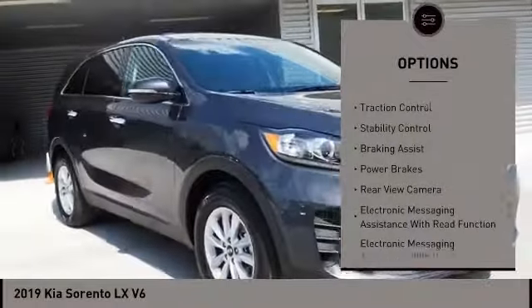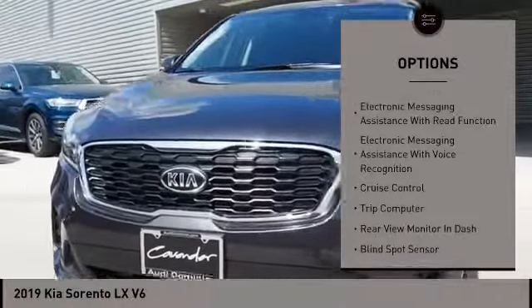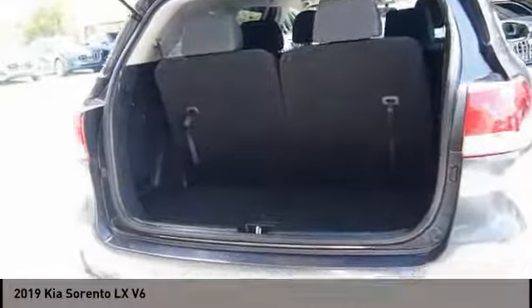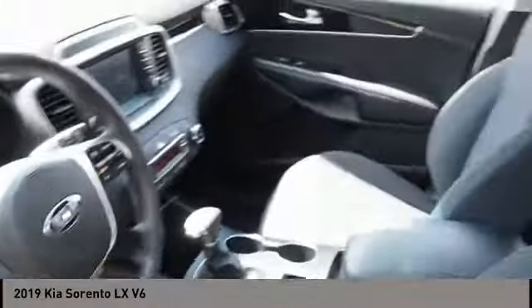Power windows with safety reverse, traction control, stability control, braking assist, power brakes, rear view camera, electronic messaging assistance with read function, electronic messaging assistance with voice recognition, cruise control, trip computer.